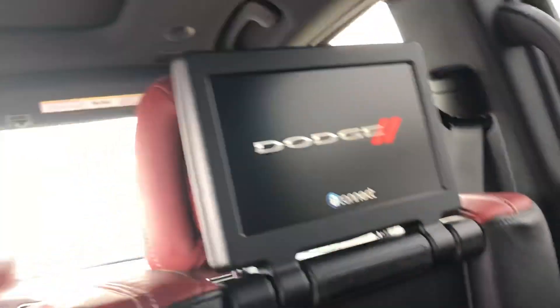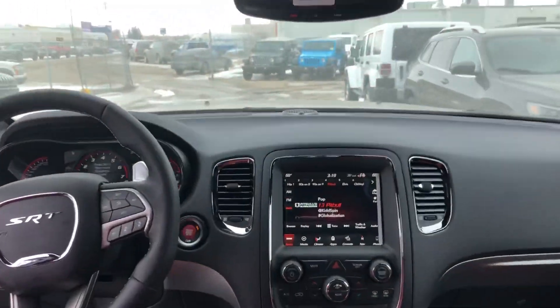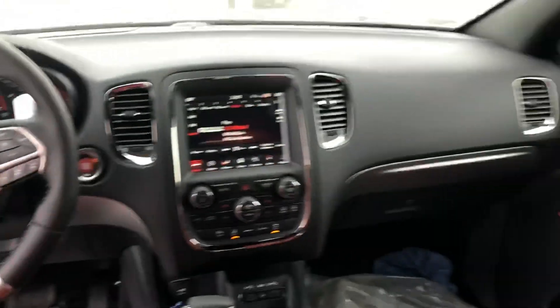Hopefully that answers some of your questions if you were looking to check out the Dodge Durango. That is all for now, folks. Mark Sugar, Auto Clearing, 331 Circle Drive West in Saskatoon, Saskatchewan. Please ask for me — call or text me at 306-341-1710. Thanks.